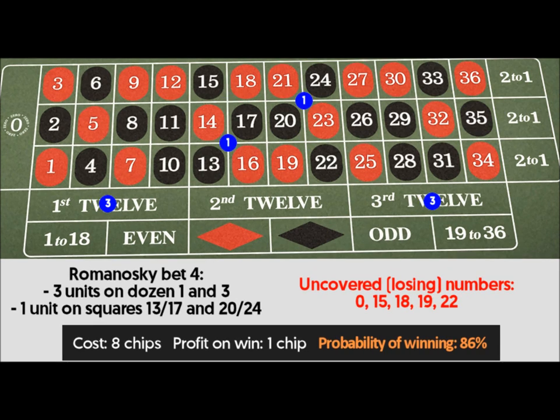Romanoski bet 4: 3 units on dozens 1 and 3, 1 unit on corners 13 through 17 and 20 through 24. Uncovered losing numbers: 0, 15, 18, 19, 22. Cost: 8 chips. Profit on win: 1 chip. Probability of winning: 86%.